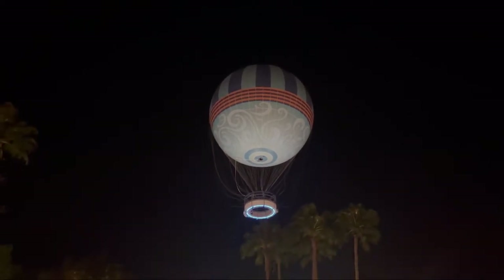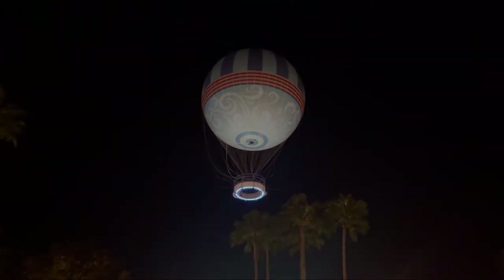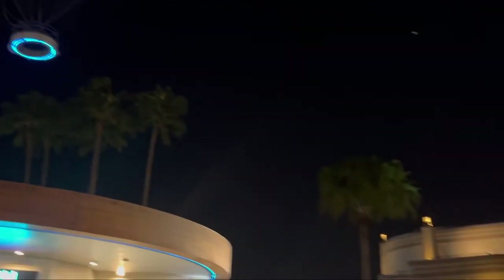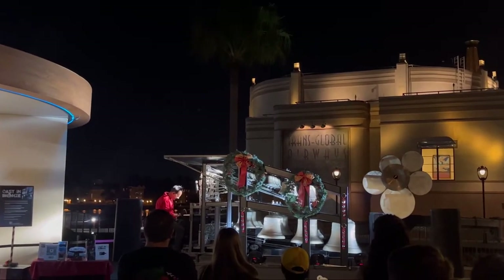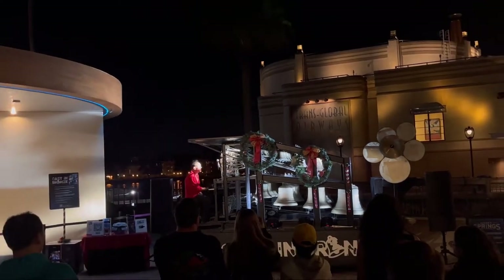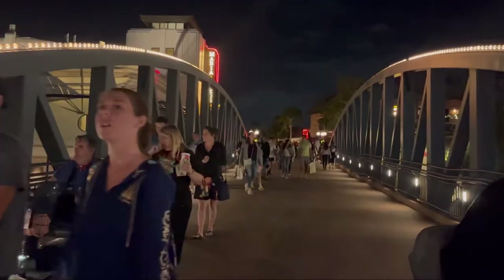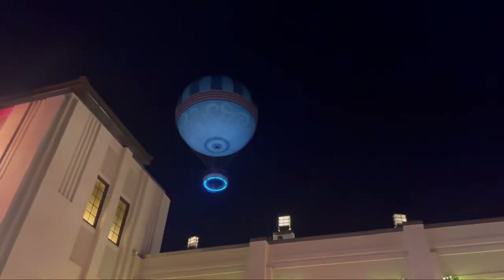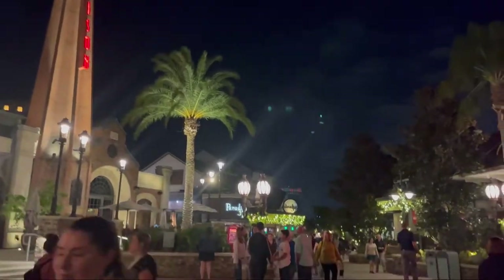As I was saying before, the balloon goes up — and it is going up right now, wow! I'm going to do it! That is what's going on with the balloon. Just having a little stroll through the Springs.